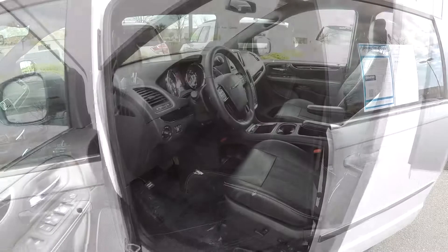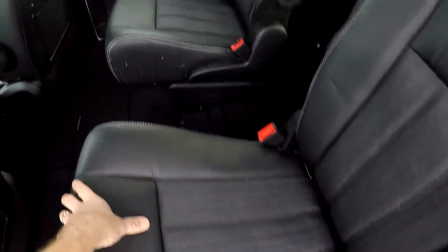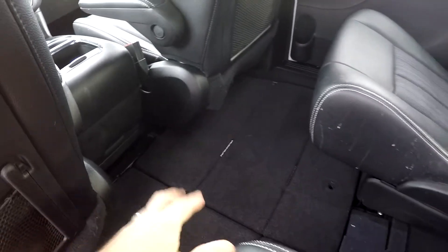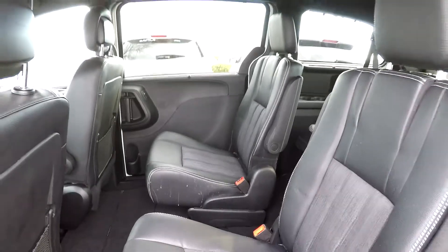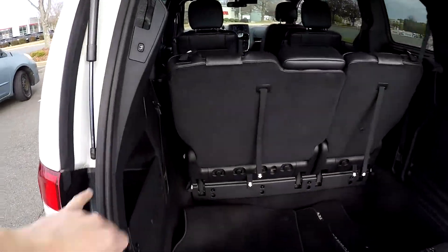There's also some additional storage in the center console armrest and down below. Power sliding doors on both the driver and passenger side. We'll do a quick look over the seating surfaces — no major damage — and of course you'll notice from the floor that it is a Stow and Go, so these seats can fold completely down into the floor.